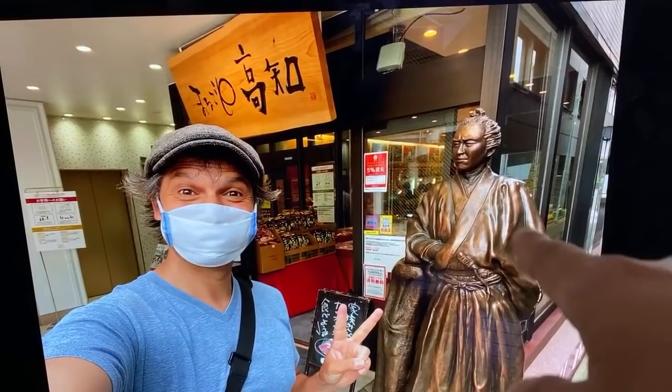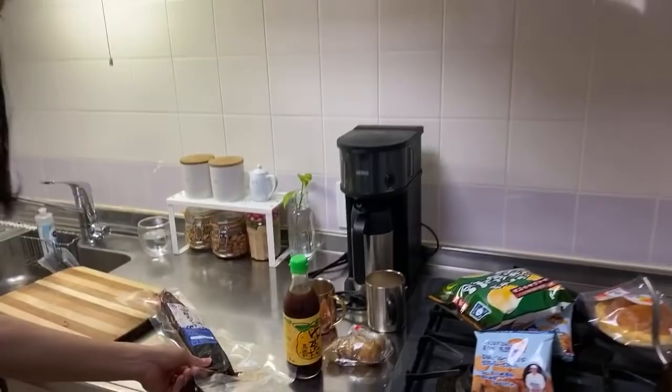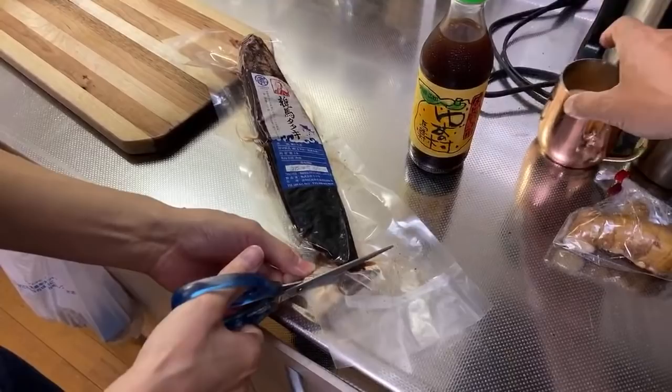They have a statue of Ryoma out in front of the store. And when they said they could deliver tataki, I was like, what? We've had some pretty amazing delivery foods. This one is going to be some of the most amazing. I go to the store often, and if you're a Patreon supporter, I might have sent you stuff from the store because I kind of like it.